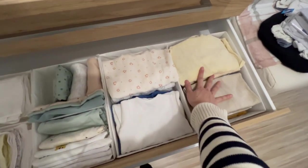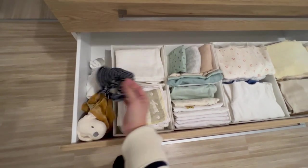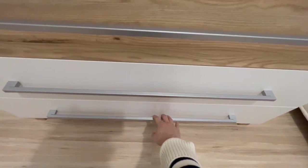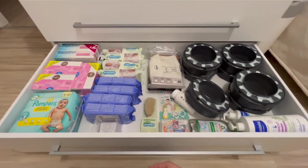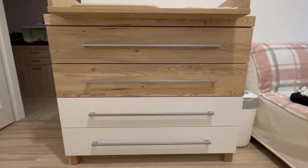Here are the onesies, pajamas, and some comforters. Then there's the up-to-three-months size, even bigger. And last but not least, more stock. I don't know how to name everything since I basically bought things that were recommended online — but I think that's it!